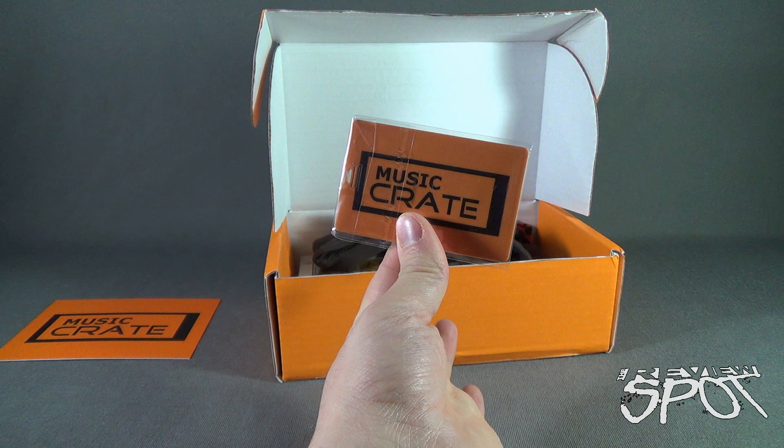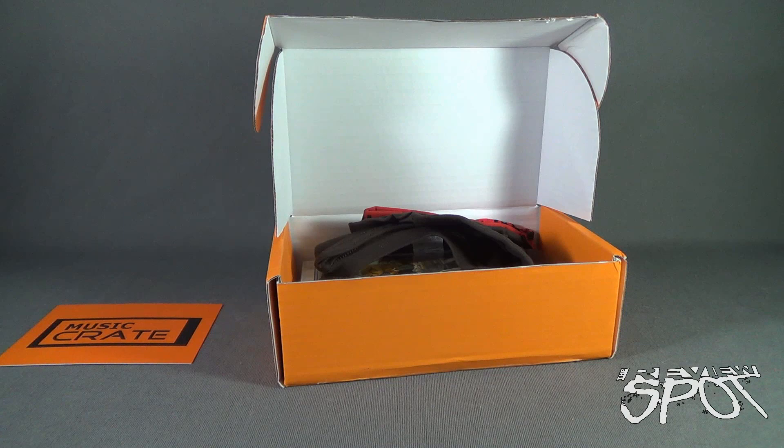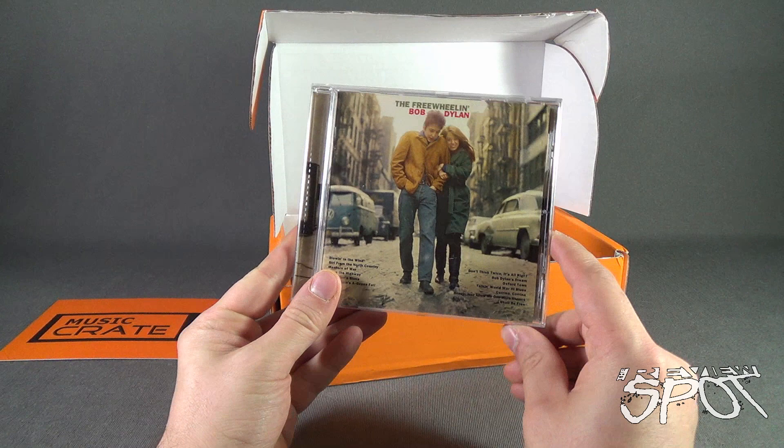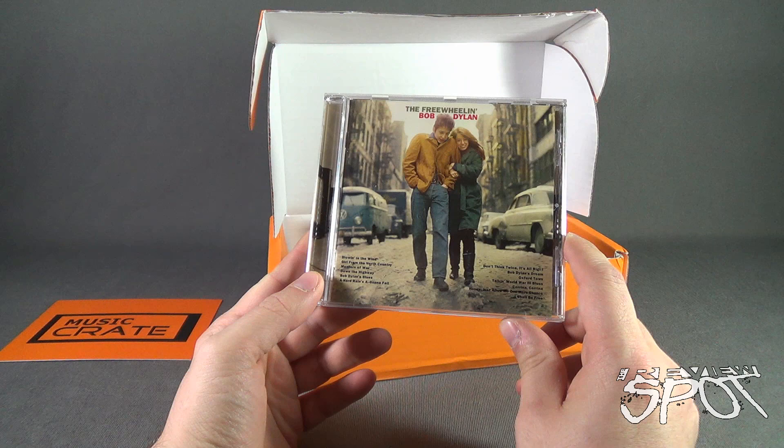I'll just put that to the side — I think it's actually just a storage device, perhaps it does not have anything in it, but I will check it and maybe just do a follow-up and let you guys know what was inside. All right, so the first item we are treated to is 'The Freewheelin' Bob Dylan.'